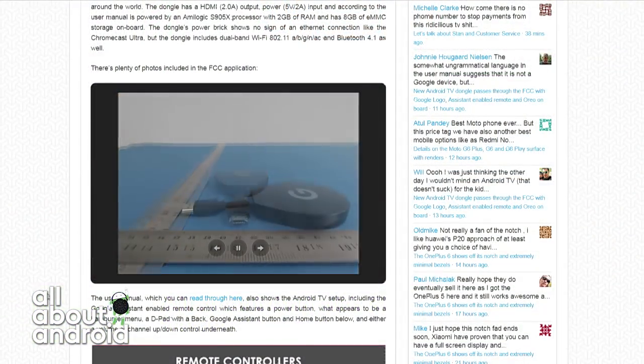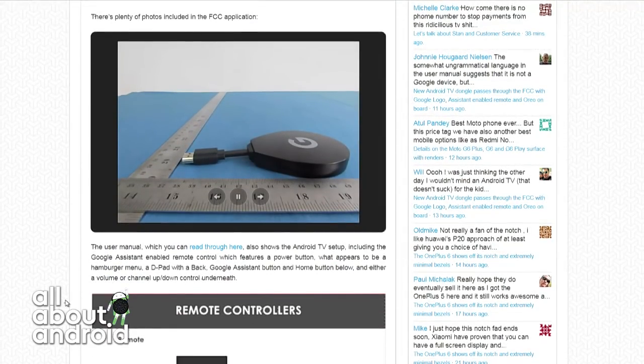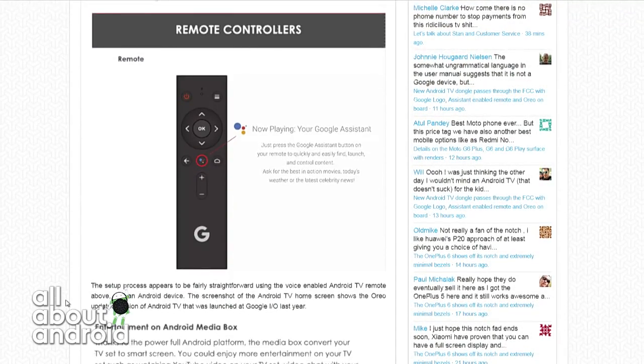If you scroll down on that, you end up seeing kind of the remote control. There are some extra photos — HDMI sticking out there. You end up seeing the remote control down below. Look at that assistant button — it's nice and plain, like the Apple TV one. It's just nice and plain.